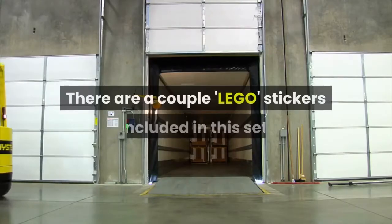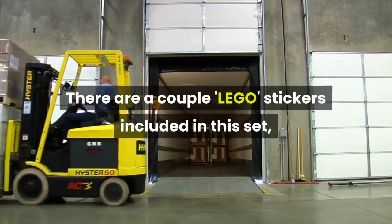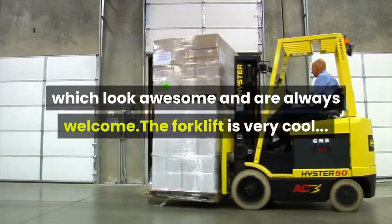There are a couple of LEGO stickers included in this set, which look awesome and are always welcome.